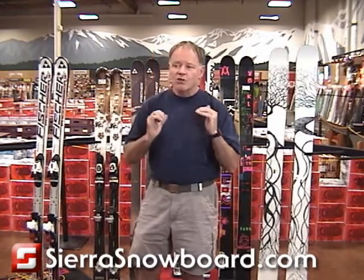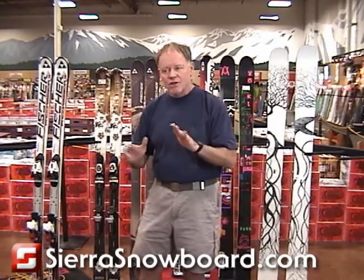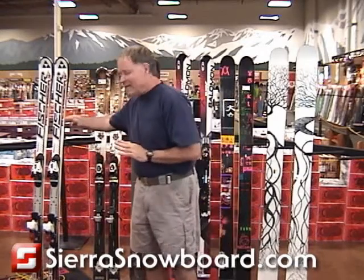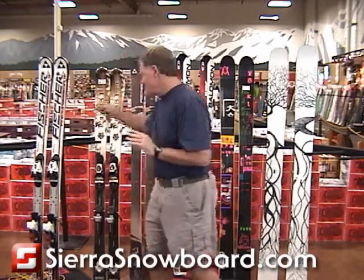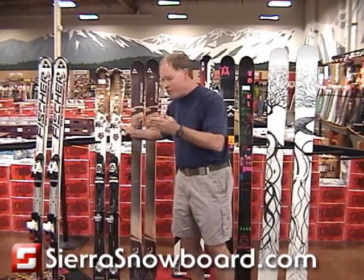So we're going to ask you what part of the hill you visit the most — what percentage you spend on groomers versus off-trail. The five categories we have are 90-10, meaning 90% groomer and 10% everything else; and next up is 70-30, meaning 70% groomer and 30% everything else.